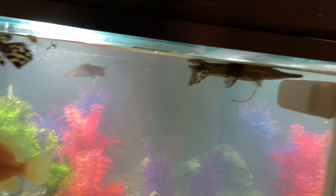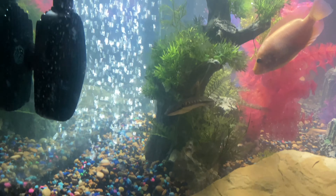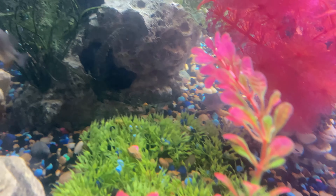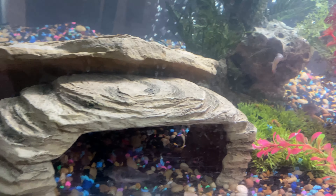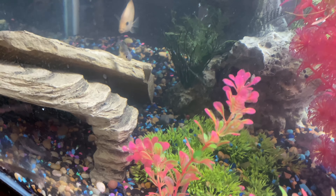There's two alligator gar in here. We got our red devil that was in our African cichlid tank, if y'all remember. It's two pikes. We got a dojo loach right here. We got paku, we got cory cats — they were with our Africans also. I took them out because the Africans were bullying them, eating their fins. We got a butterfly pleco right here. It's three cory cats, it's three pakus.